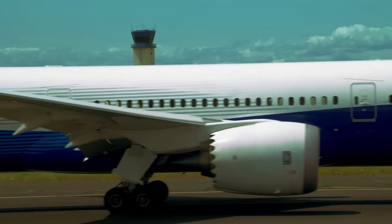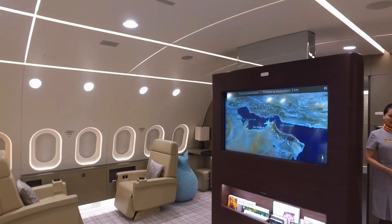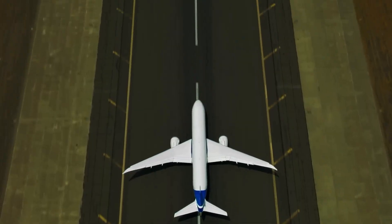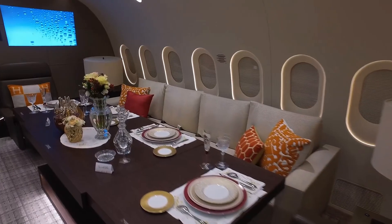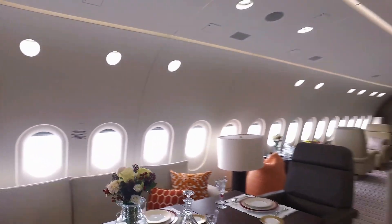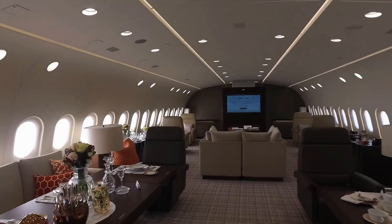Why passengers love it. The 787 isn't just about specs — it's about the experience. Travelers rave about the little touches that add up. The LED mood lighting mimics sunrise to sunset, helping your body adjust to time zones. The quieter cabin, up to 3 decibels less than competitors, lets you chat or sleep without shouting over engine roar.